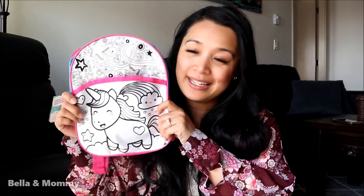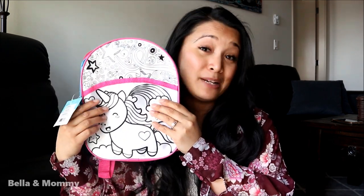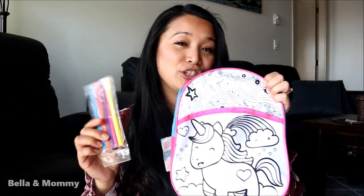I got her these Kinder eggs — Bella's not much of a chocolate girl but she loves the little toys that come with them. I also got her this really adorable unicorn backpack. What's neat about this one is it comes with markers and she can draw on the front of the backpack and color it in, which will be fun because she loves coloring and drawing — she's a really artsy girl.